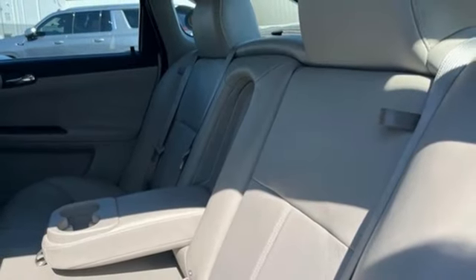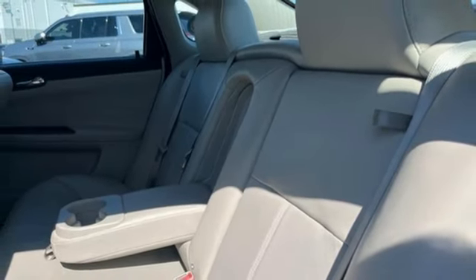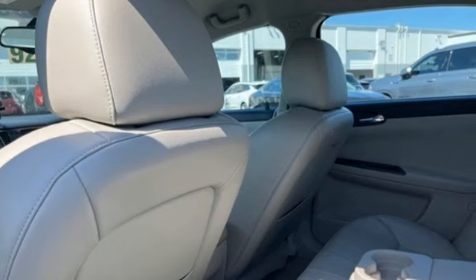Bose sound system, aluminum wheels, sport suspension, and front heated leather bucket seats.